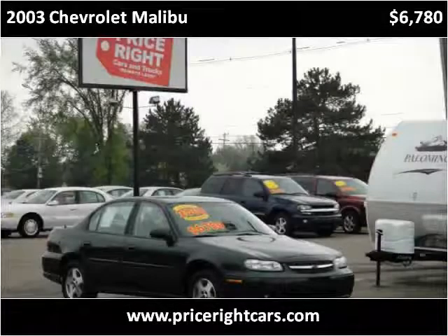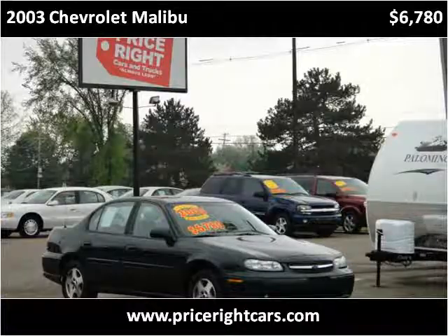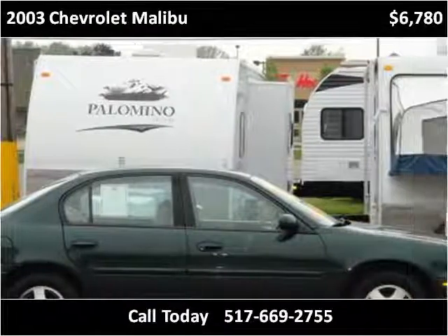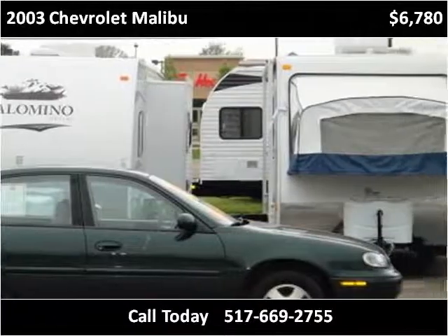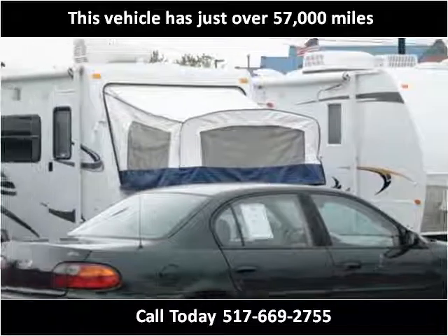This 2003 Chevrolet Malibu is available from PriceRite Cars and Trucks. This vehicle has just over 57,000 miles.